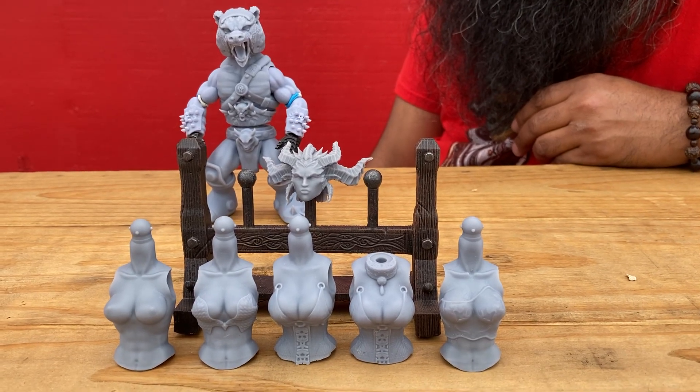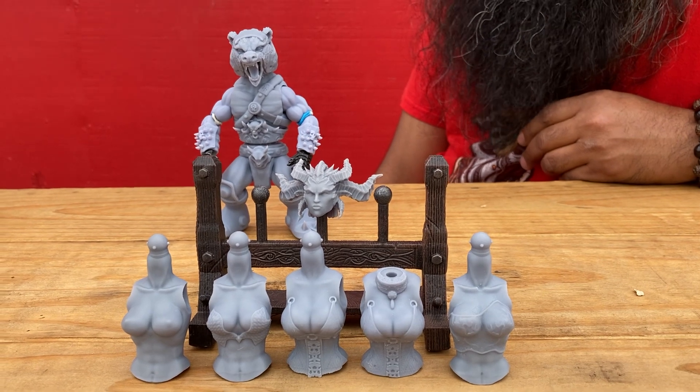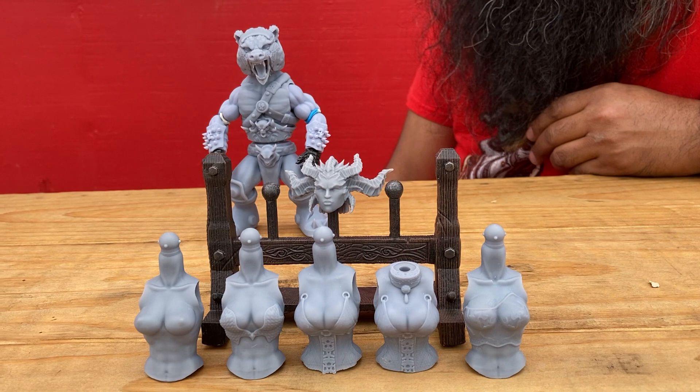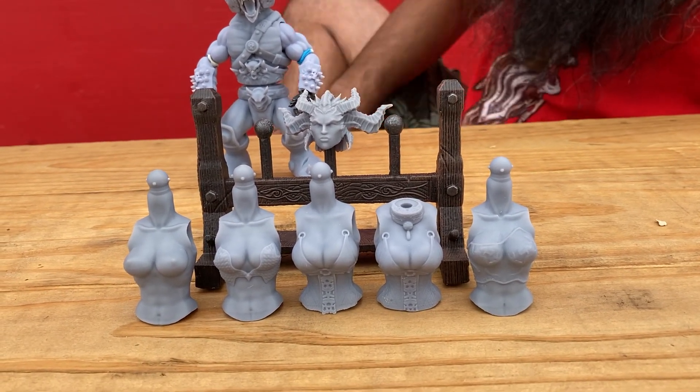Hey ladies and gents, it's Izduiz here with Anthony Velez from Noble Bear Customs, and he's showing me some more of his best-selling prints — specifically the female torsos.